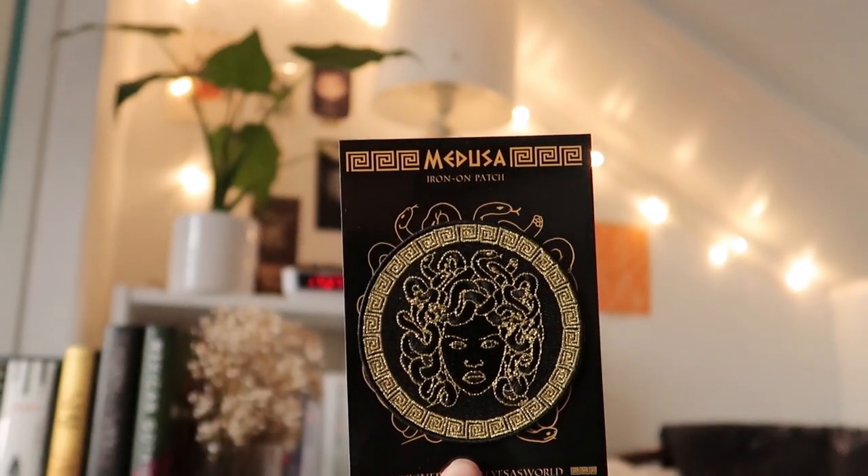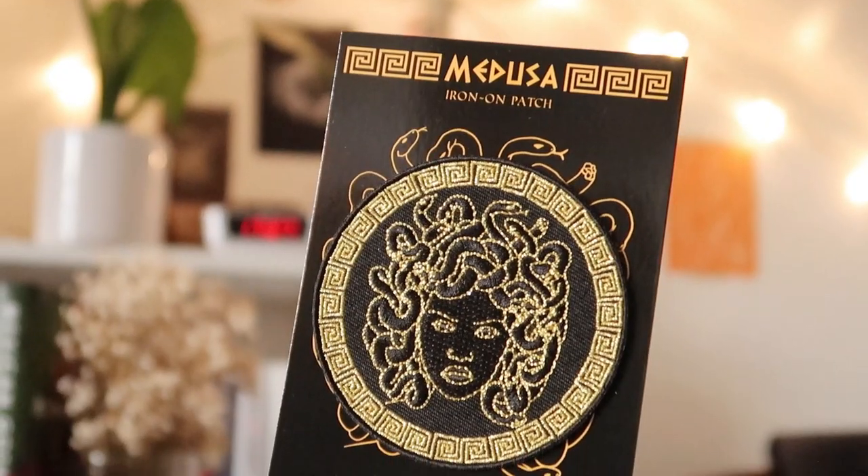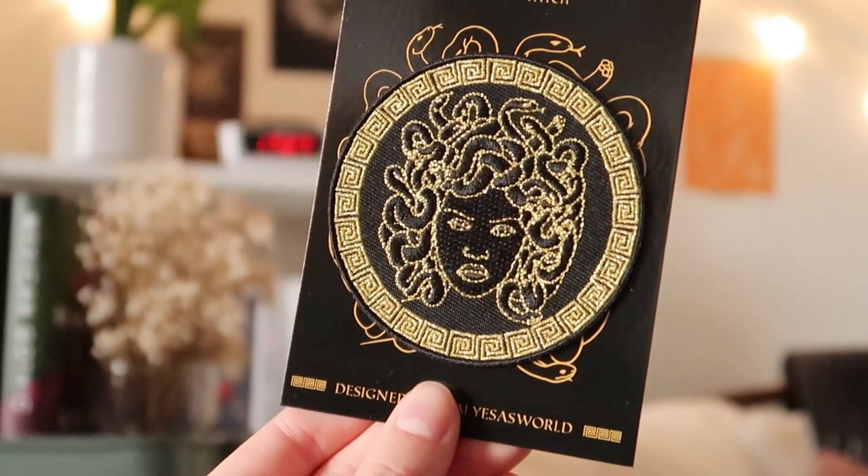I see another little pouch in here, and I don't know why, but this makes it feel like even more of a little present since you don't see what's in it. This is an iron-on patch with Medusa on it. That's so pretty. I should really use these kinds of patches because I've received them before in other FairyLoot boxes and they're all so stunning, but I just don't know what to put them on. Maybe on my denim jacket — I think that looks really cool.